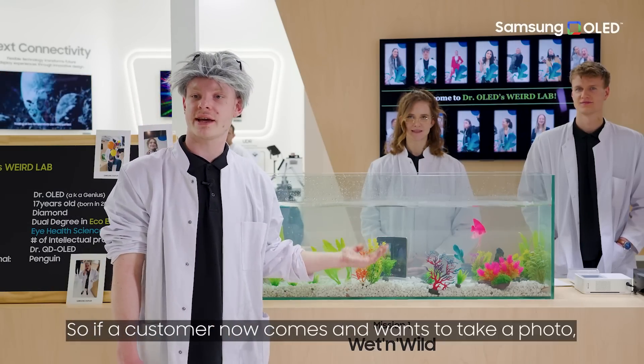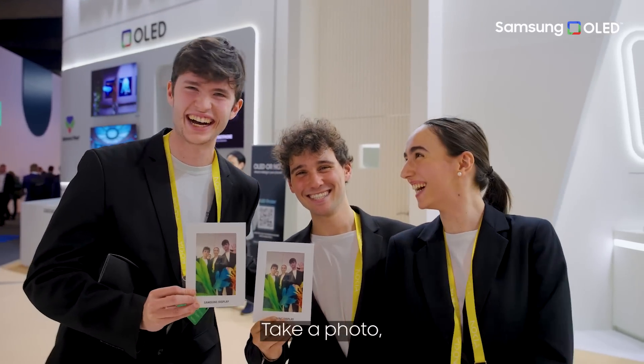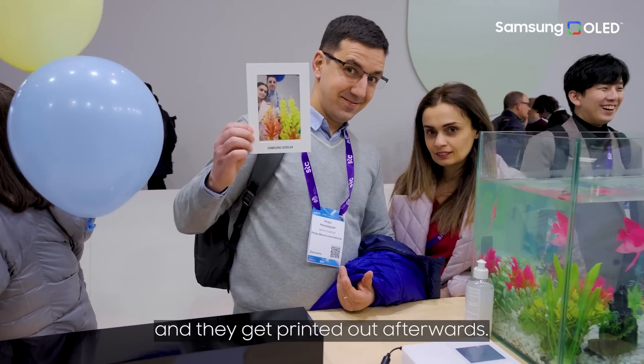If a customer now comes and wants to take a photo, it's really easy. They just raise their hand, take a photo and it gets printed out afterwards.